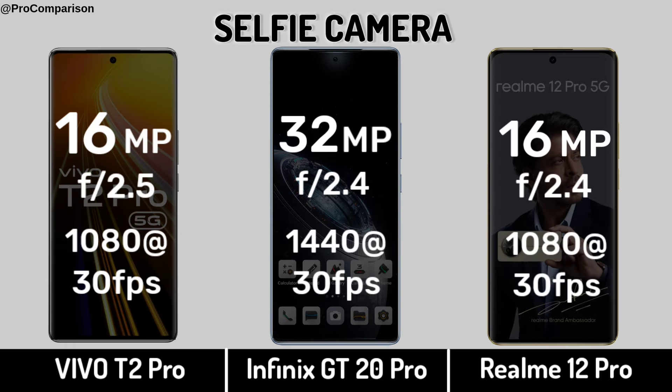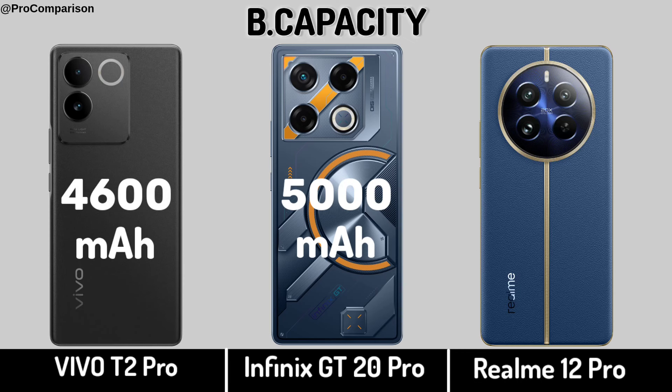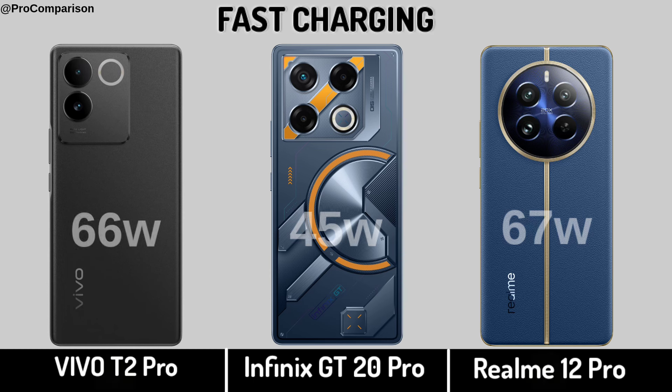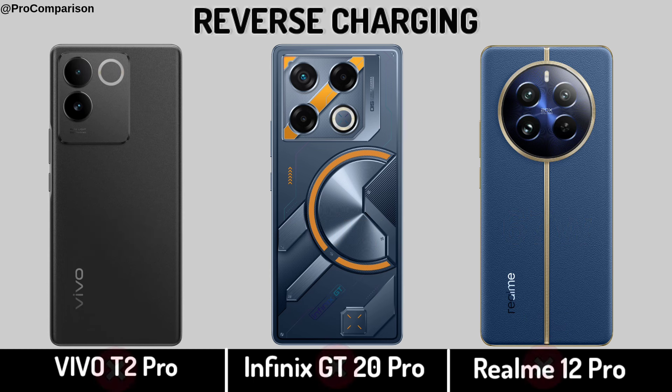Now for Battery. Battery capacity, fast charging, and reverse charging.